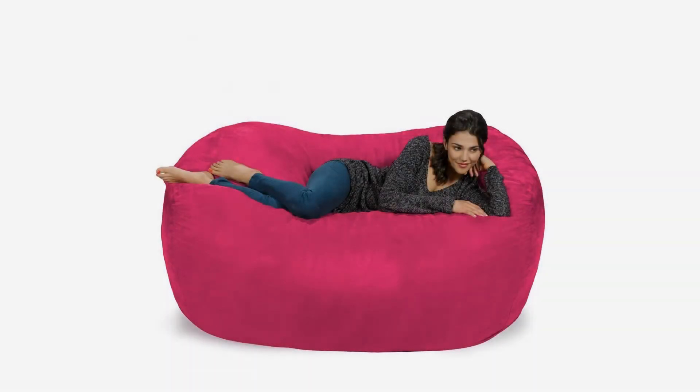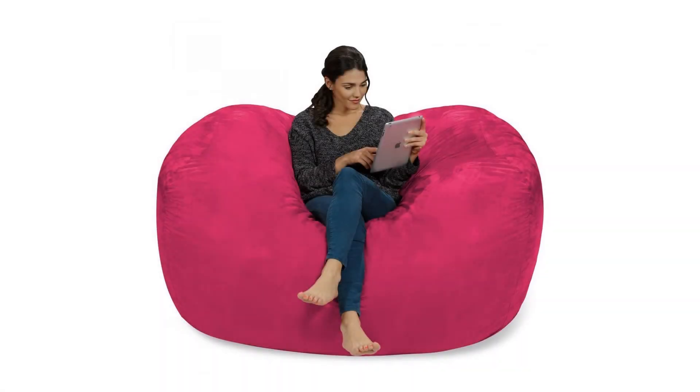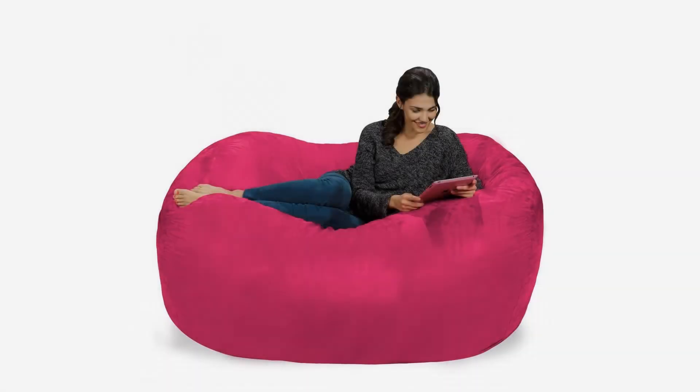Covered in a soft microfiber material, the Chill Sack offers ultimate comfort and unmatched functionality. The removable cover can be machine washed and is resistant to stains and discoloration, so your new favorite lounger always looks and feels brand new.